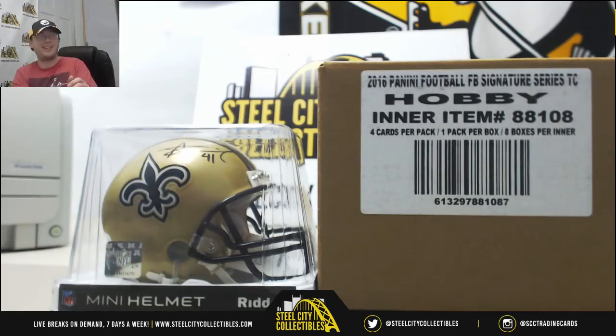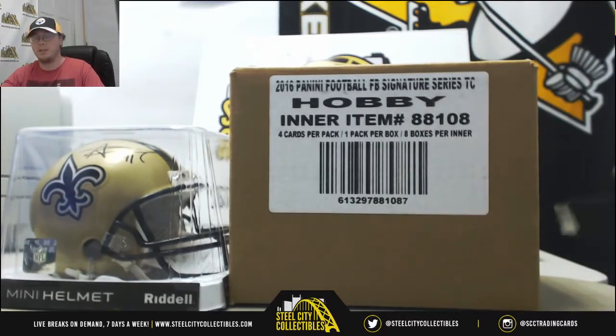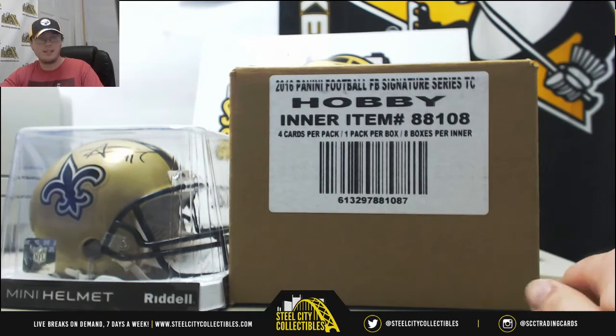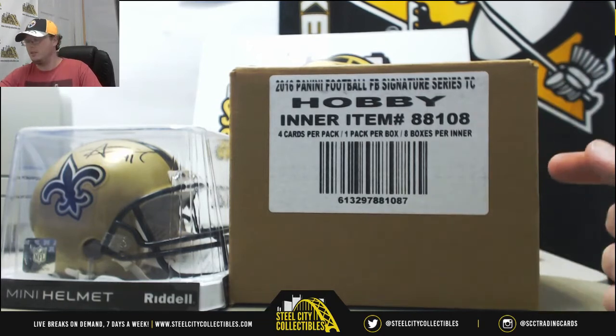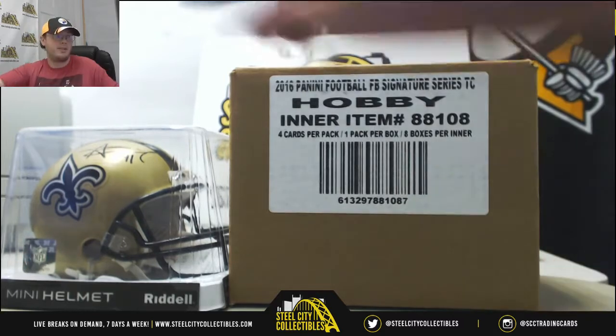Alright guys, we're going to get started with our next break here. This one's the 2016 Panini Football Donruss Signature Series. It's an 8-box case with 4 autographs per box. Somebody at the end is going to win the Alvin Kamara signed mini helmet.